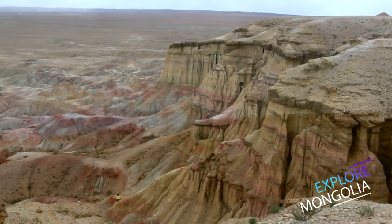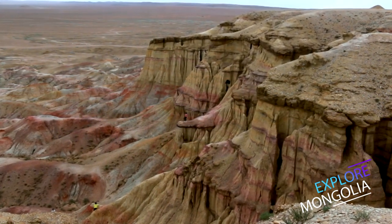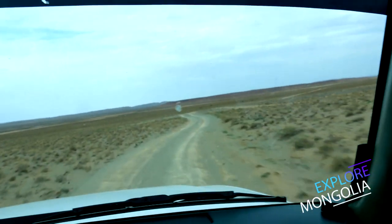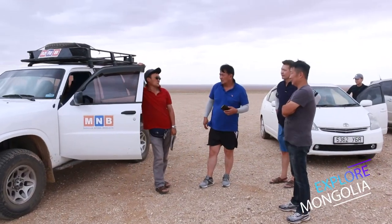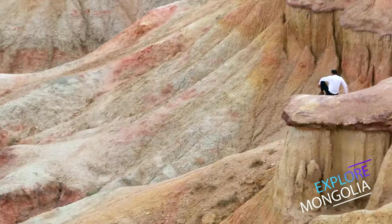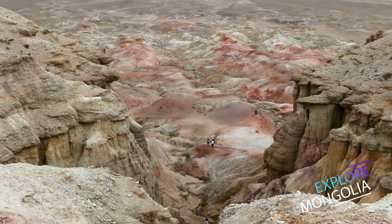Tsagan-Savrag is a beautiful escarpment — a line of cliffs in the Gobi Desert. When we arrived, it was quite windy. Despite the wind, travelers were enjoying views of the landscape. There have been no foreign arrivals, but domestic travelers are exploring Mongolia.